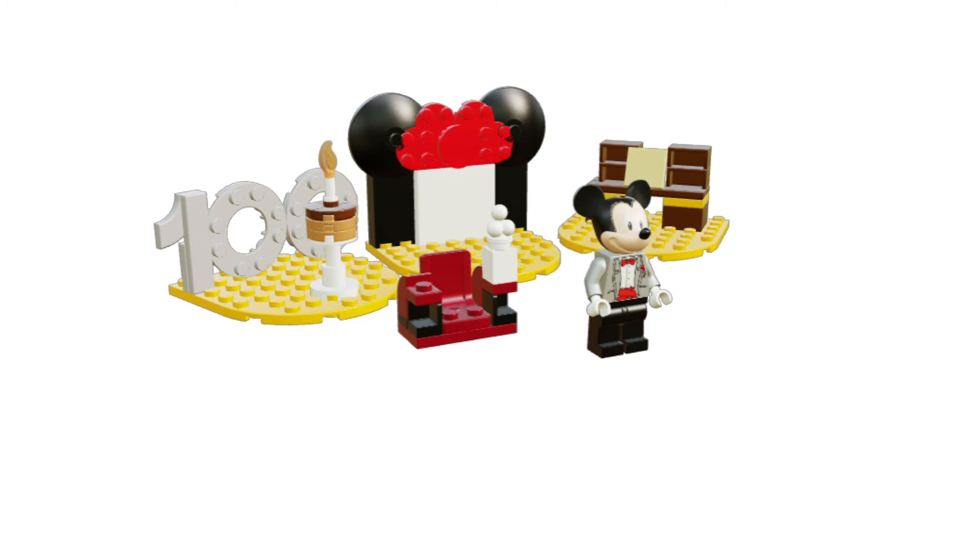So here it is — this is set 40600, the Disney gift with purchase. There's no official name for it just yet. It has 226 pieces and should release July 1st alongside the Disney Castle remake.